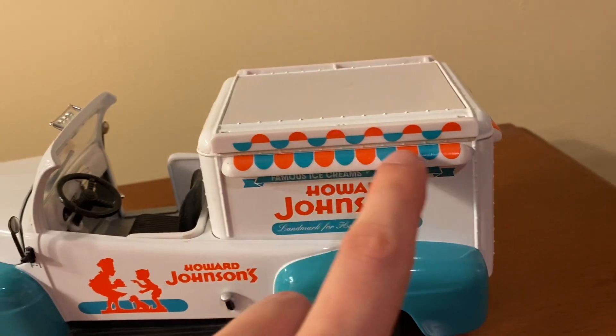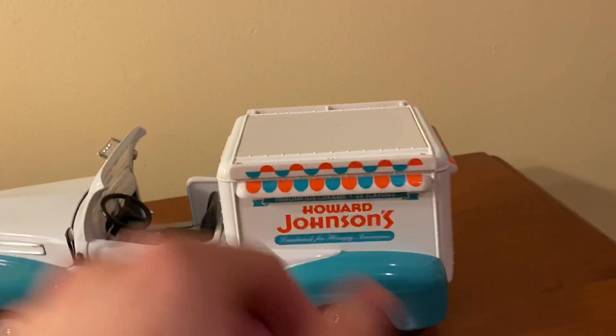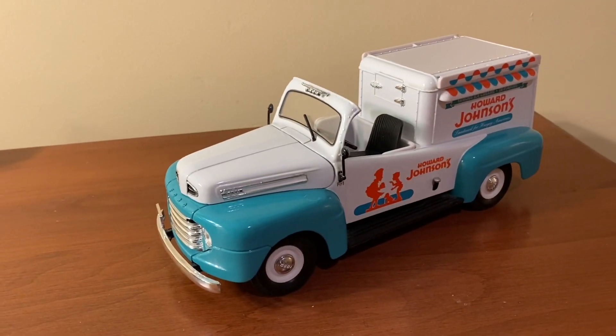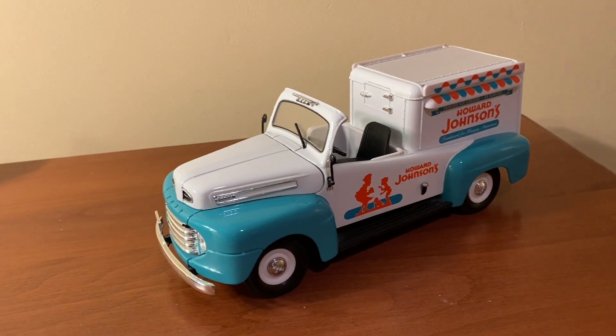You have kind of these awnings — on the real truck these would actually pull out like so. This is actually my dad's model. I'm not sure how much he actually paid for it, but he bought it around 2003 or 2004, back when it was still being made.